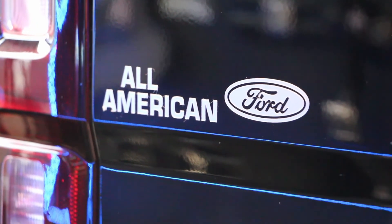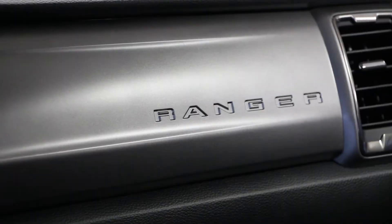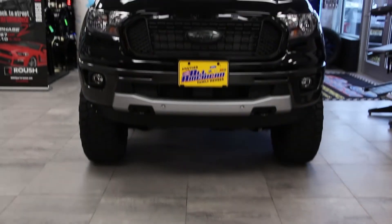All American Ford is here to take care of your custom needs. If you can dream it, we can build it. So stop by All American Ford, the number one Ford group in the Northeast. We look forward to working with you.